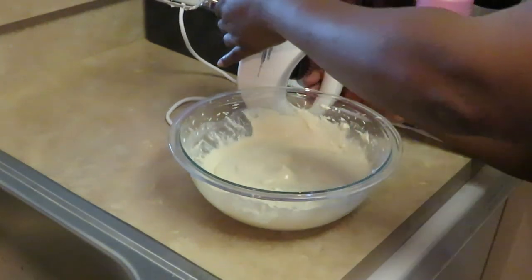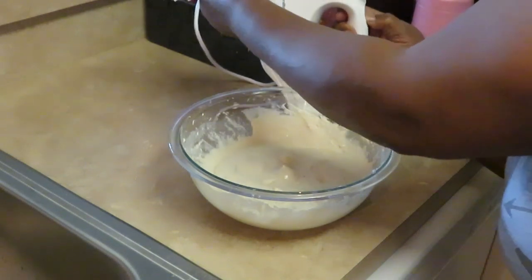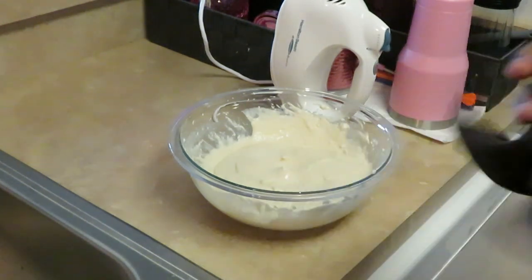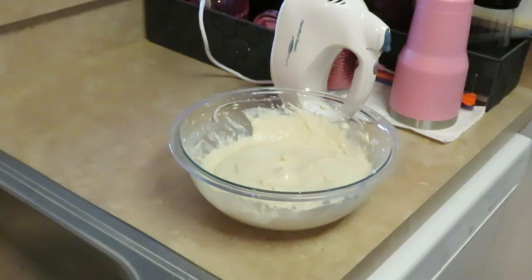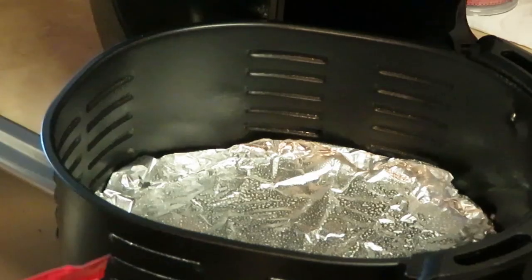We've got our pancake mix all mixed up. Our pancake mix is ready, so I'm gonna go ahead and show you guys how I'm gonna cook those casserole bites — I'm gonna put them in the airfryer. Y'all know those are gonna be good!